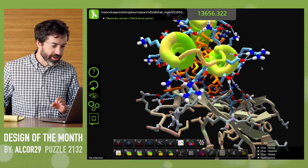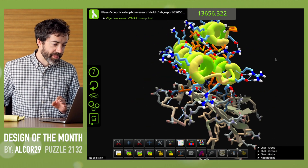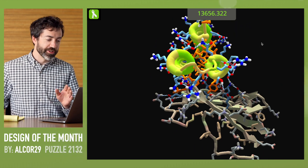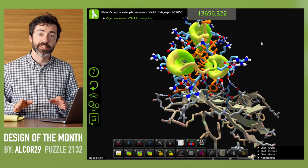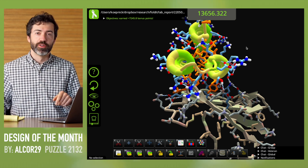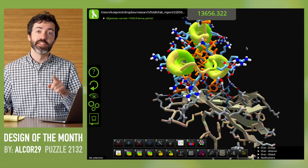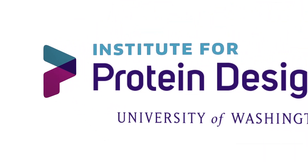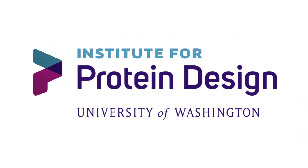All in all, this looks like an excellent binder design, and we would love to see more designs just like this. A reminder to please share with scientists your favorite solutions, regardless of how they score or rank on the leaderboards — we are always interested to see which designs you think are the most noteworthy. That's it for this month. Thanks for watching, thanks for playing, and we'll see you next time.